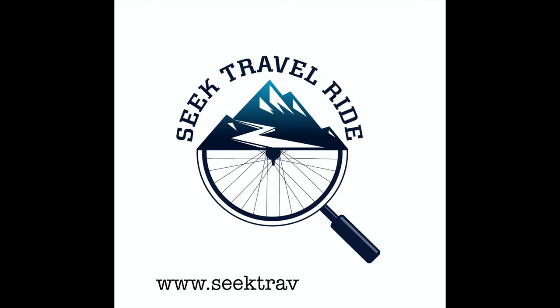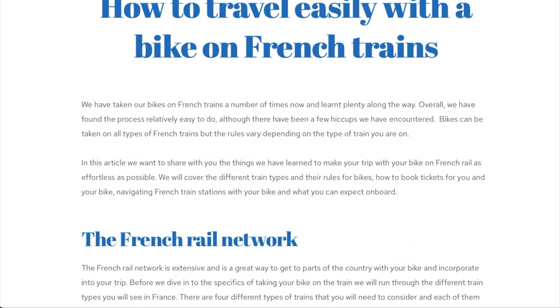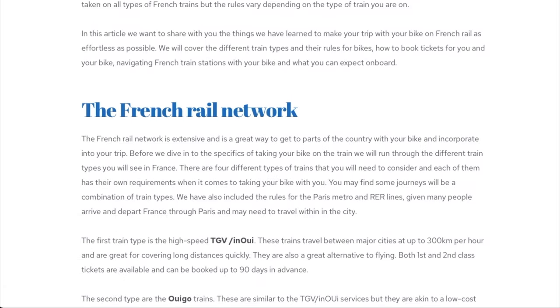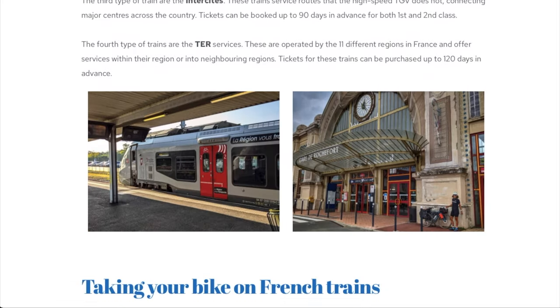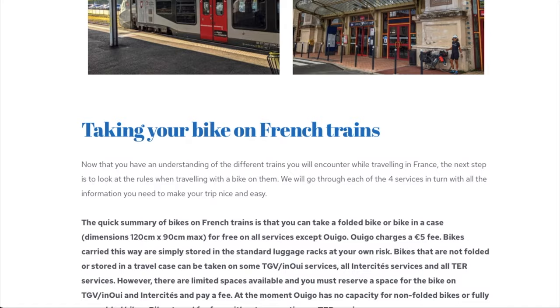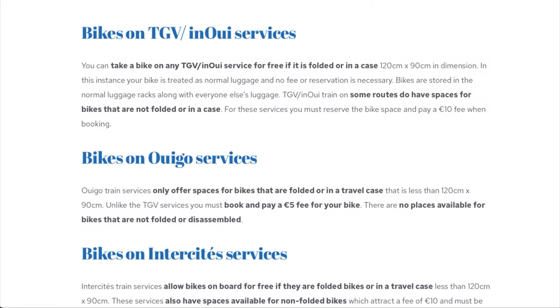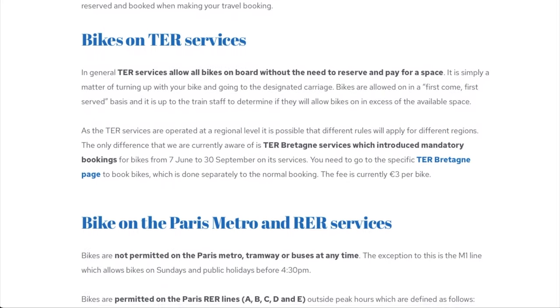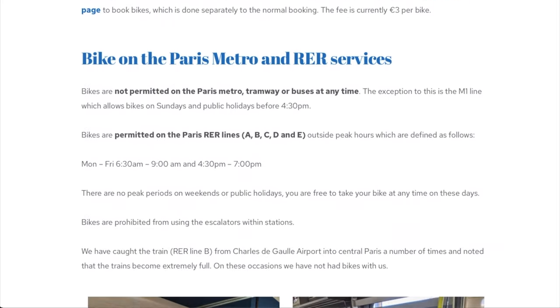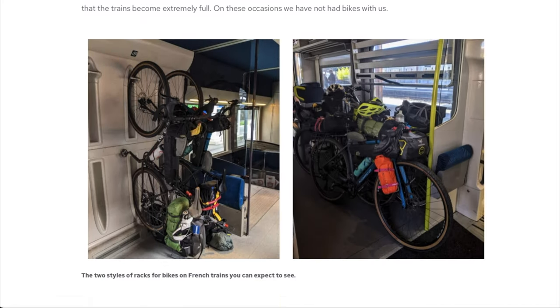Hi, this is Stephen from SeaTravelRide.com. In this short video, I want to take you through the process of how you book your bike on a French train. We've written a much more in-depth article about how to travel easily with a bike on French trains. It goes into a lot more detail on the different train types and the rules for each type of train, whereas this video will be focused more so on the actual booking process. I'll put a link to the article in the description below.